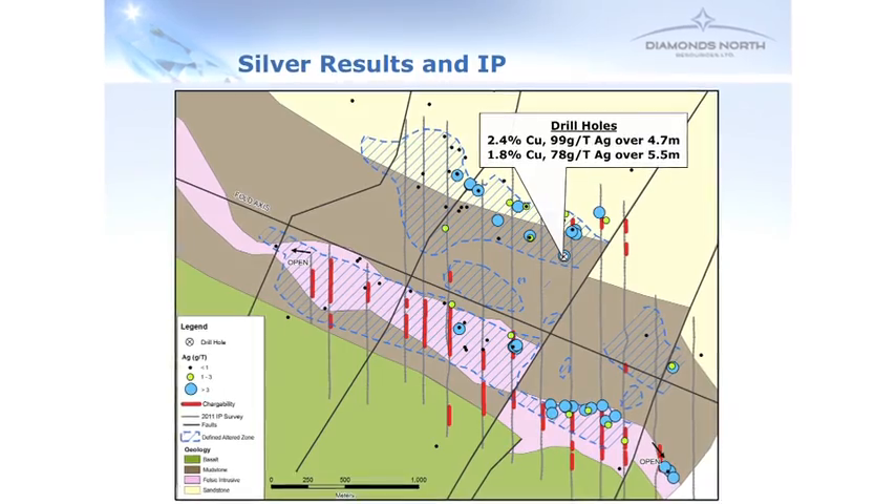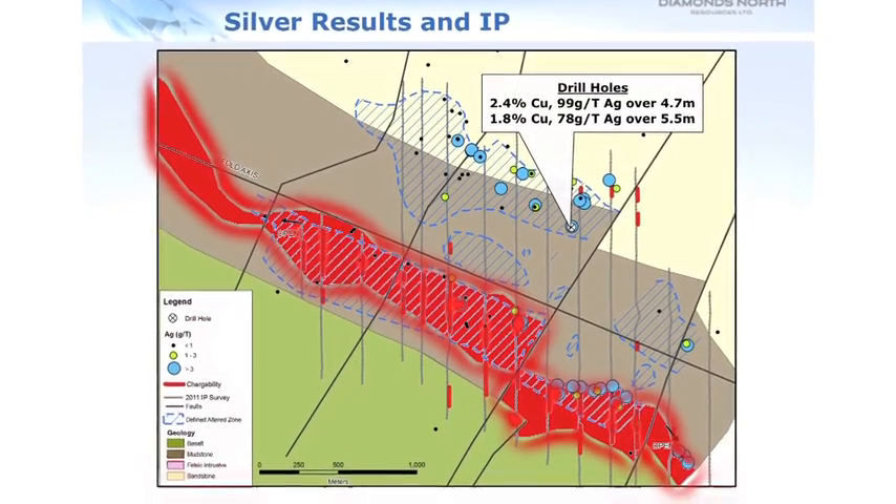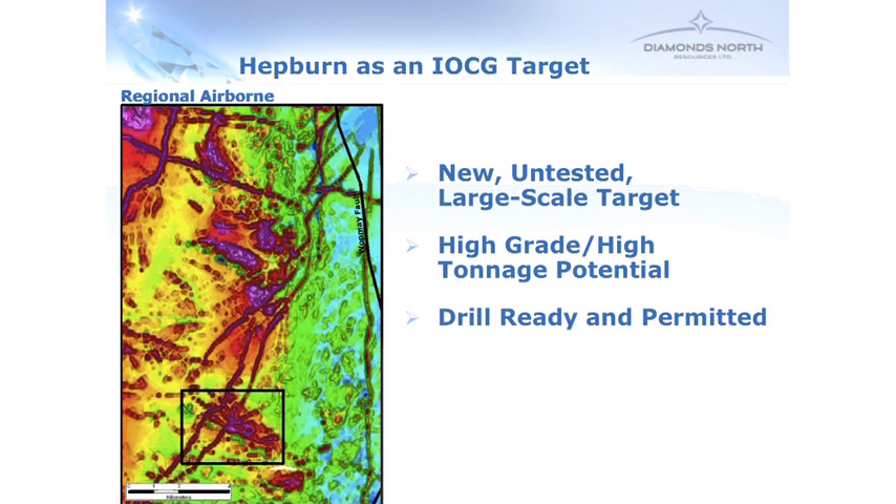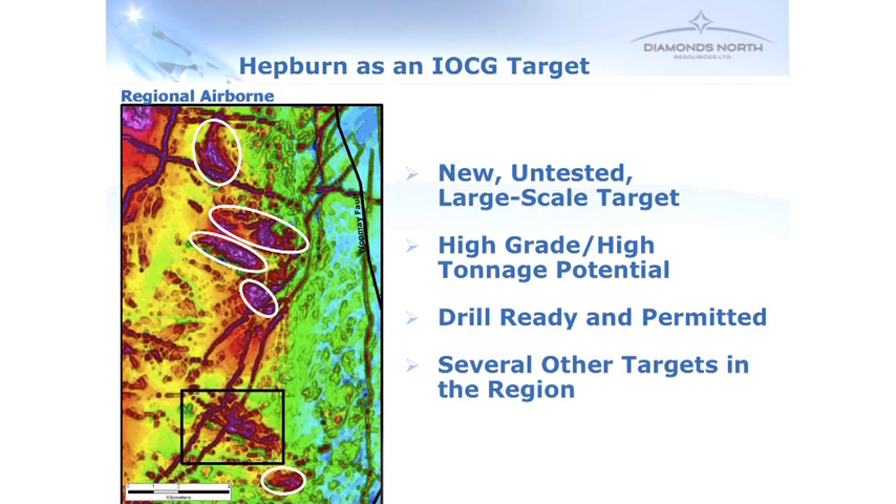This is a very interesting area. We're quite keen on the area to the south where we've got the high IP and good mineralisation. We see a number of drill targets developing in this region. In summary, looking at this as an IOCG target, Hepburn is a new, large-scale, untested target with high-grade, high-tonnage potential. We've got high copper numbers, high silver, and mineralisation and geophysical signatures over 2.5 kilometres, still open. This project is drill ready — targets are delineated, it's permitted for drilling, and we've got a camp established with fuel on site. We've also got a number of other areas with similar magnetic signatures and the same type of geology, each showing high copper or high silver or both from prospecting samples.